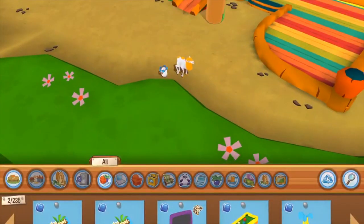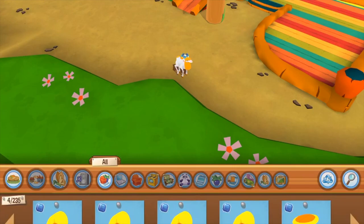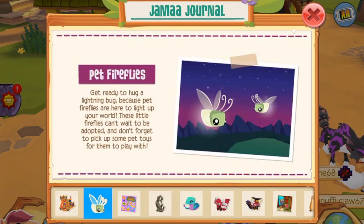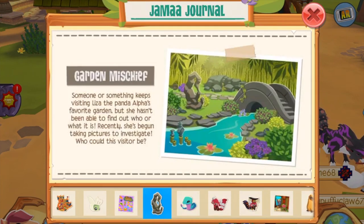This is literally just decorated with the items from the bundle, which is pretty neat. I'm kind of just gonna check the Jamaa Journal. We got bounce house, pet fireflies are back — pretty cool — bounce house bundle, and I got that.